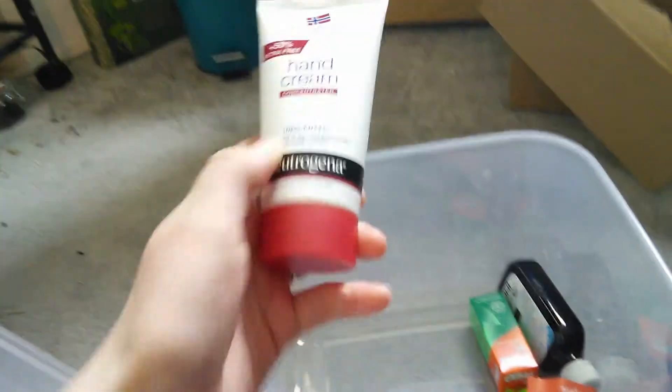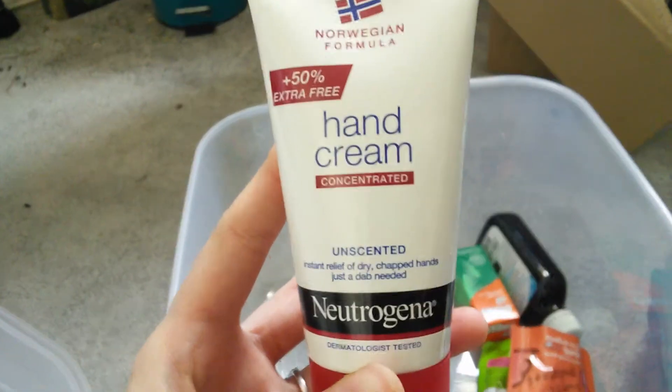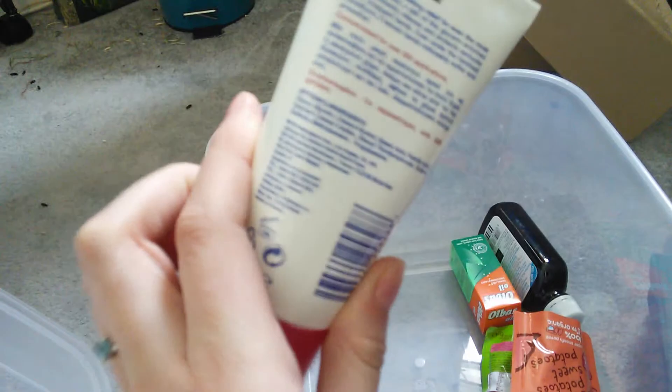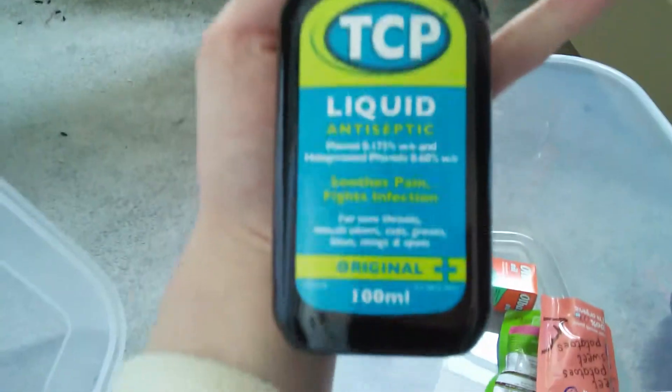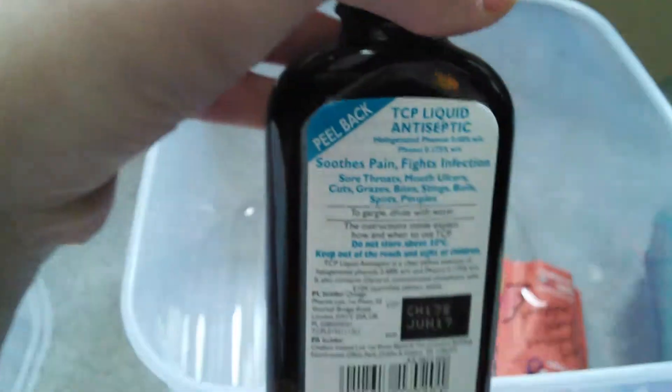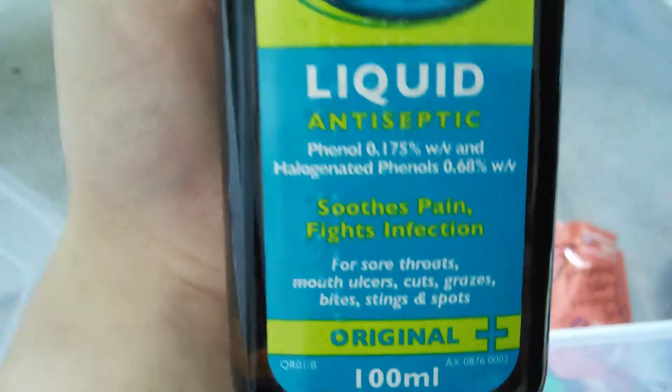Next I have a small tube of Neutrogena concentrated hand cream — it is unscented — and this is for dry, flaky skin. You can also use it for cracked pores; you just need to put a tiny amount on the affected area. I also have a bottle of TCP, which is liquid antiseptic. I couldn't find the child's version, so this will just need to be diluted down for scrapes and cuts.